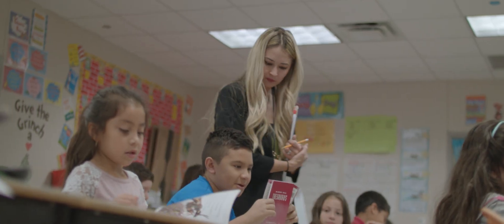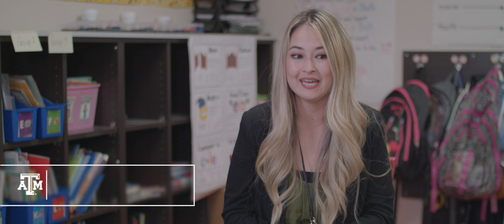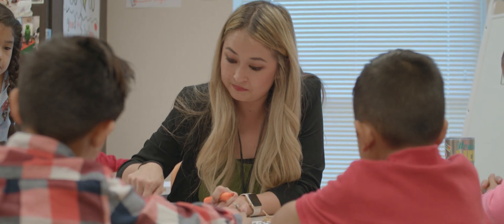I'm a graduate student at A&M taking the Distance Education courses and I love it. It's so convenient for me. Right now I'm a second grade teacher at Ogden Elementary School in San Antonio, so the Distance Education courses have just been very beneficial as a full-time employee and a full-time student.